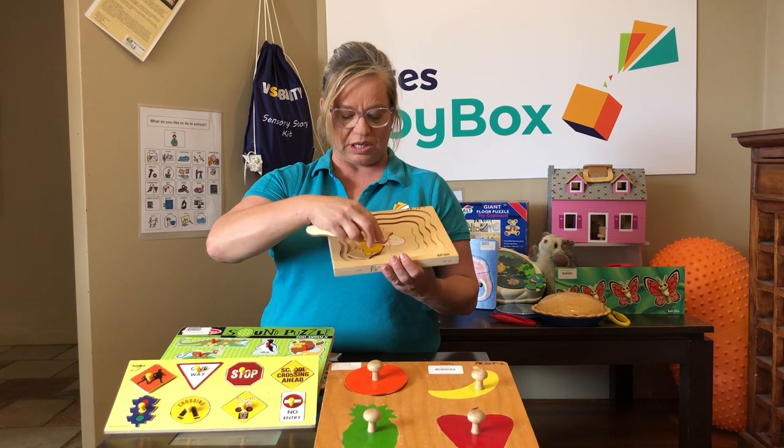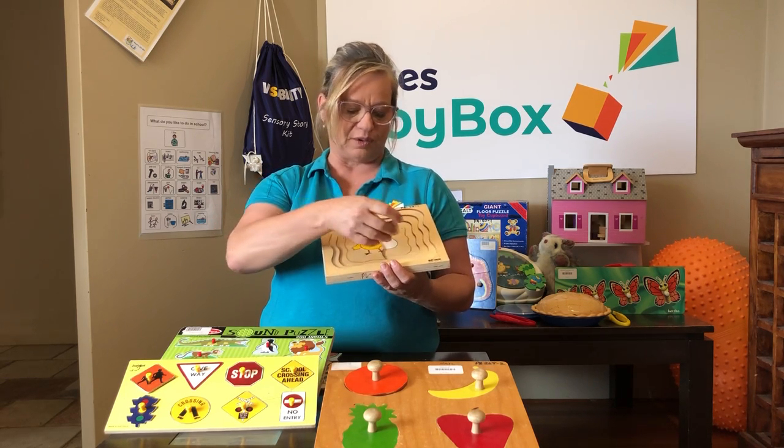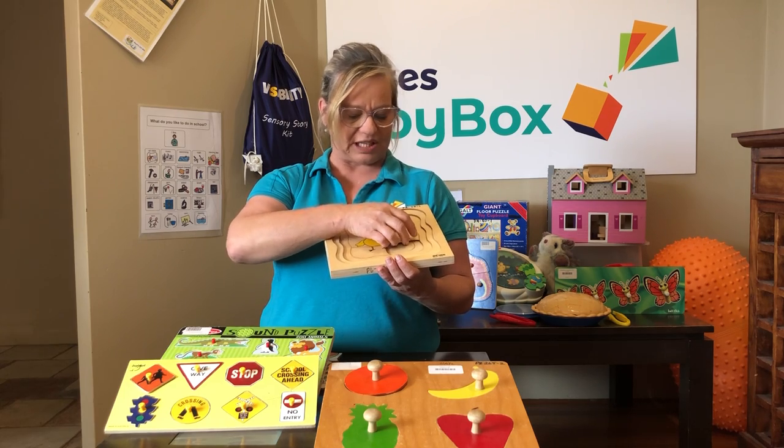It actually has different levels of a chicken's life cycle, and you build it up inside the puzzle. It's pretty tricky — it took me a while to work it out — but it's really good fun once you've learned to do it.